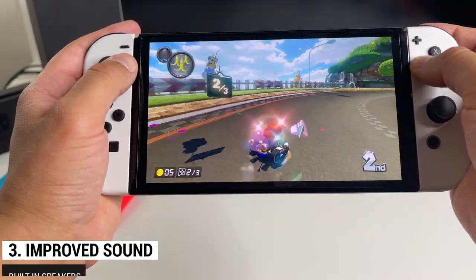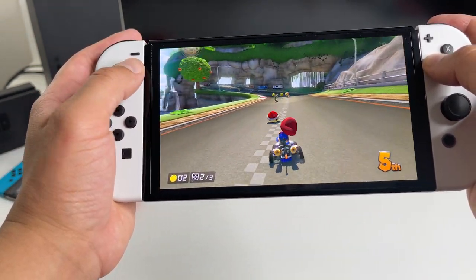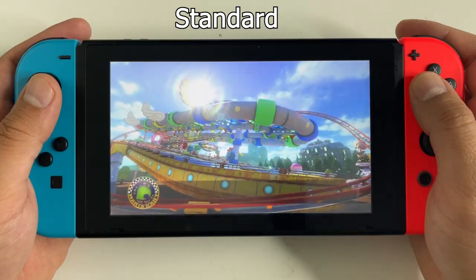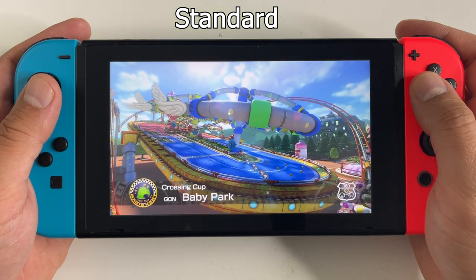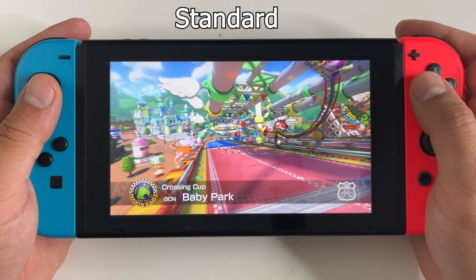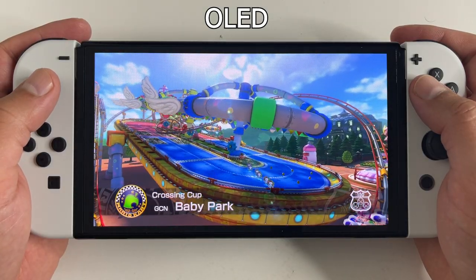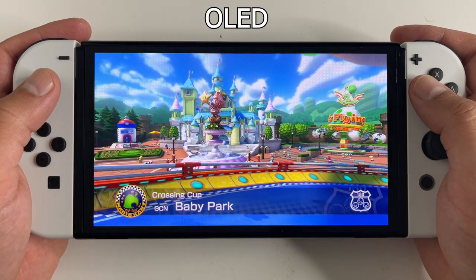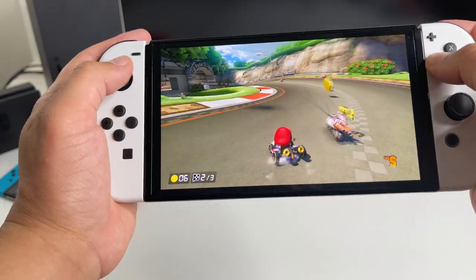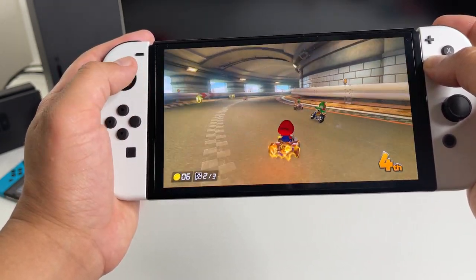The built-in speakers are also better on the updated hardware, which means you'll benefit if you play multiplayer games in tabletop mode. Here's the sound test — first the standard Switch, followed by the OLED Switch. The sound coming out of the OLED Switch is richer and sounds noticeably better.